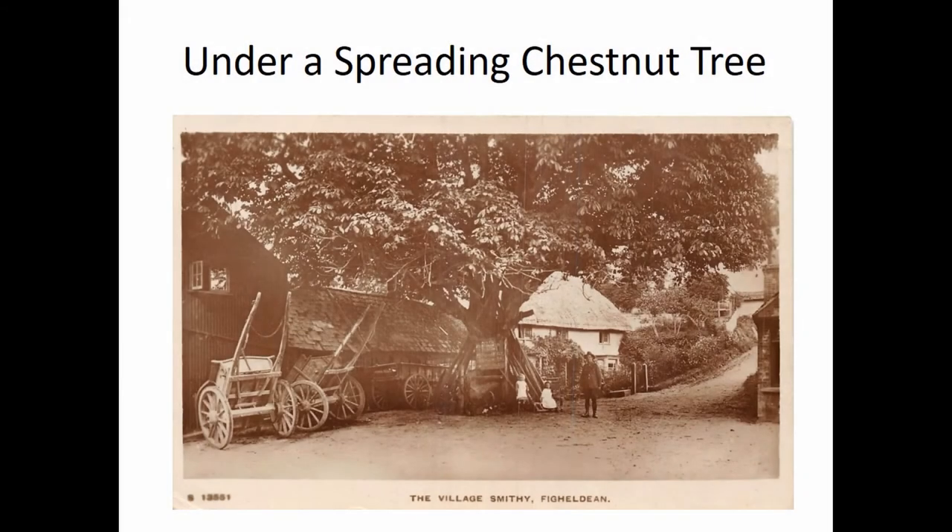I did change the title because actually this represents everything about the project and everything about the research we've been doing — this simple line from a poem that we'll talk about.